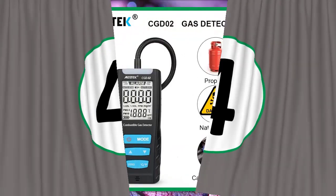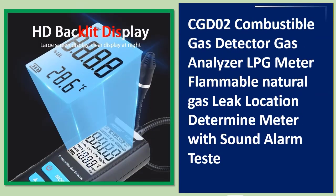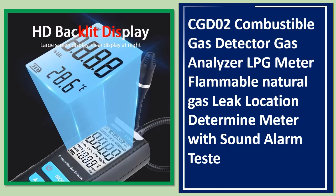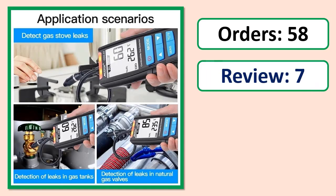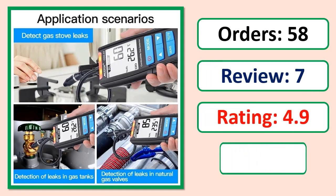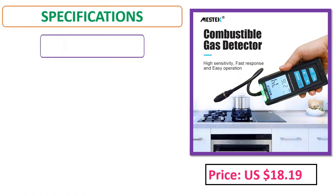Number 4: CGD02 combustible gas detector, gas analyzer, LPG meter, flammable natural gas leak location determine meter with sound alarm test. Orders, review, rating, percent off, price, specifications.